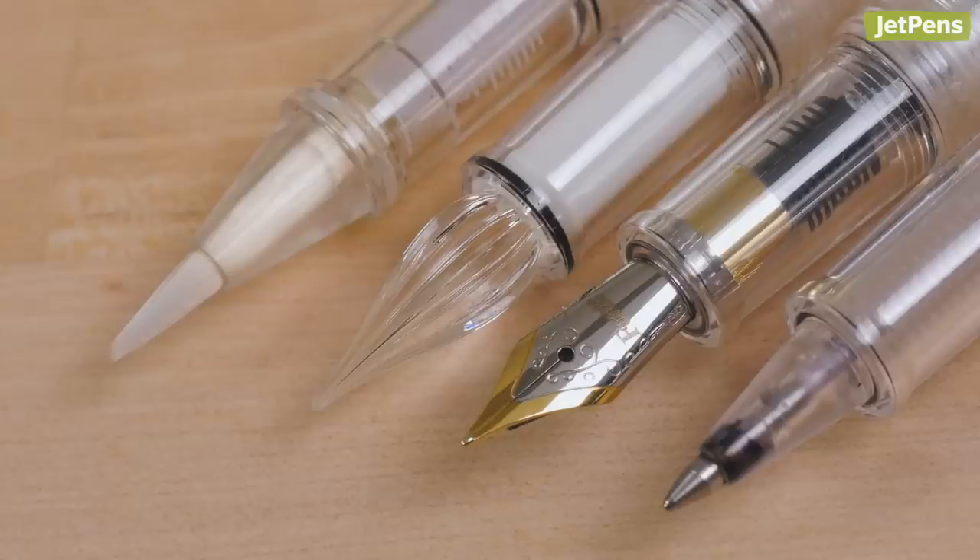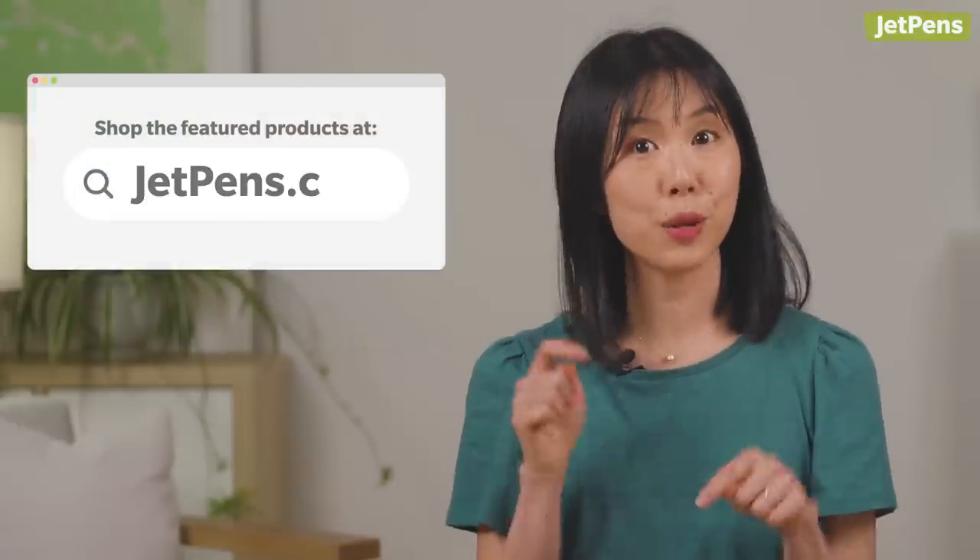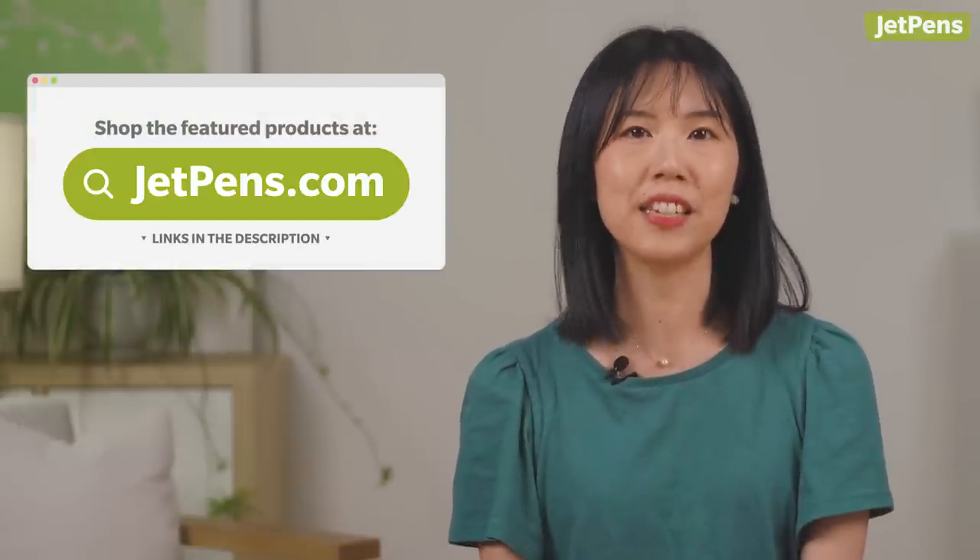Hi everyone! I'm Miriam, a buyer at JetPens. I'm so excited to show you the best stationery we released in June on JetPens.com. Keep watching to see specialty pens, cute pouches, notebooks, and more. Remember, all the links are in the description, so click More to shop the items in this video.